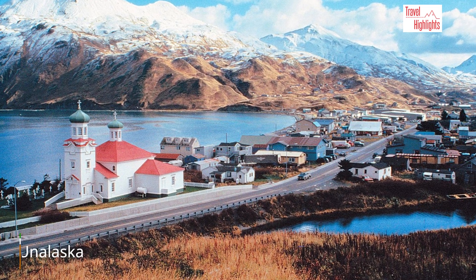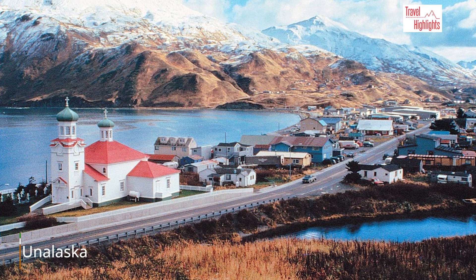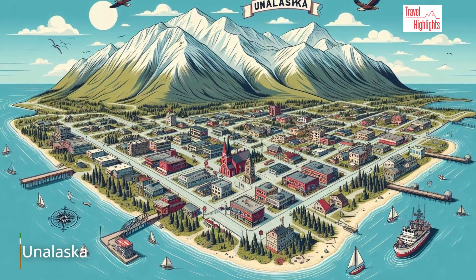In Alaska, the main population center in the Aleutian Islands is the largest fisheries port in the US, measured by volume of fish caught. Here is how a digital application sees Unalaska.